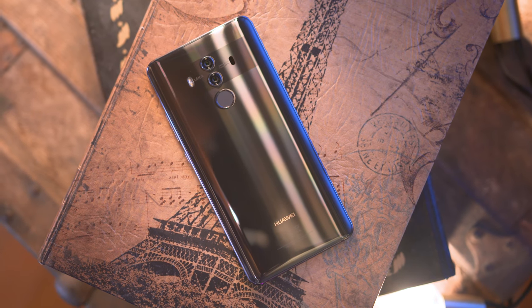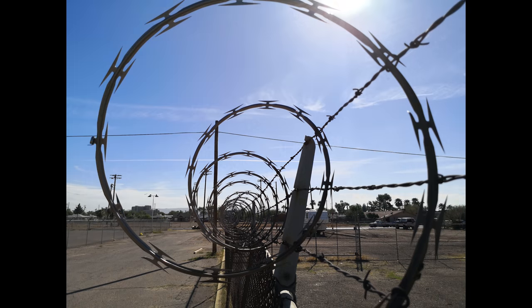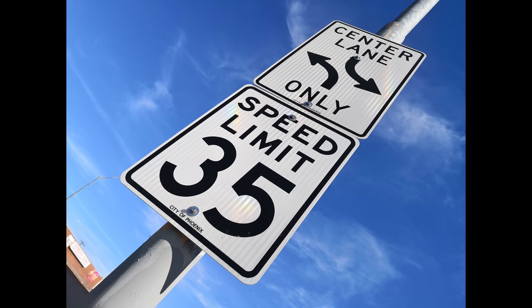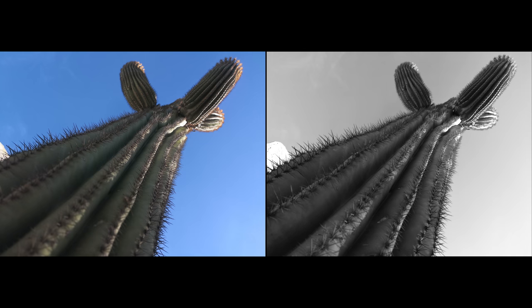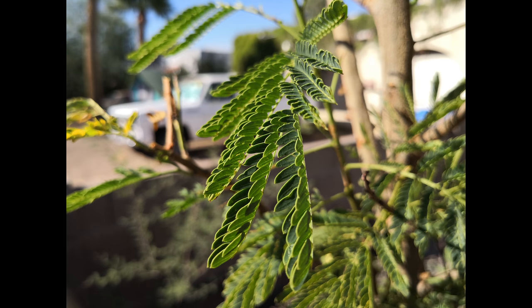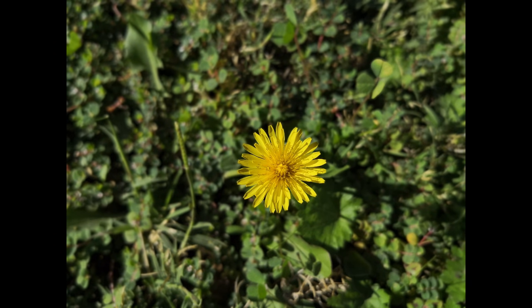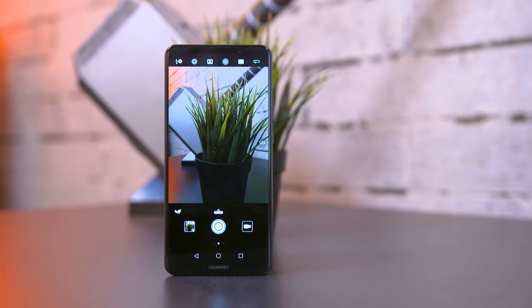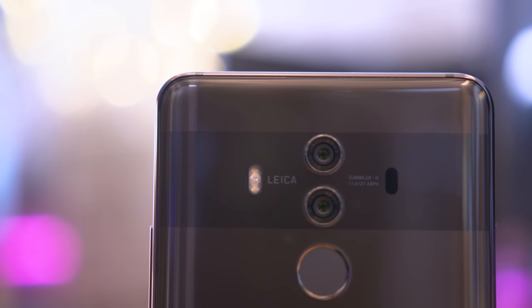On the back side we have a dual camera system. There's a 12 megapixel sensor with an aperture of f/1.6 and optical image stabilization, plus a 20 megapixel monochrome sensor. The photos from this camera are sharp — almost too sharp if you ask me — but that doesn't mean it's not capable of taking great pictures in most any situation. Because it's powered by AI, it can actually recognize different objects you're taking pictures of and adjust the settings accordingly.